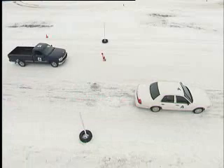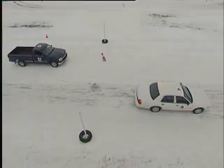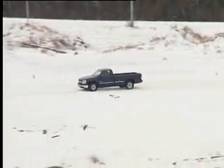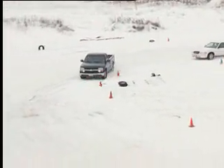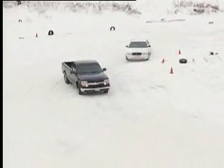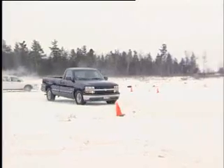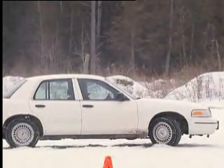The all-season-equipped white Ford finally stops after the marker, while the truck with winter tires easily stops before the mark. In the cornering demonstration, the two vehicles approach a snow-covered curve at the same speed. The truck starts to slide, but with winter tires installed, the driver is able to maintain control. The following sedan with all-season tires loses traction and all control — it ends up backwards and off the road.